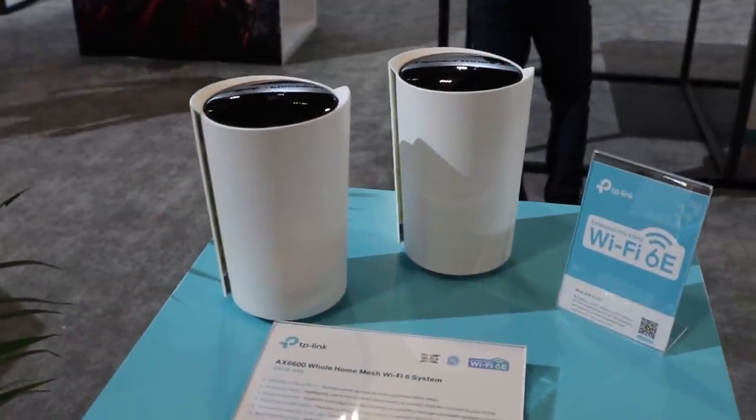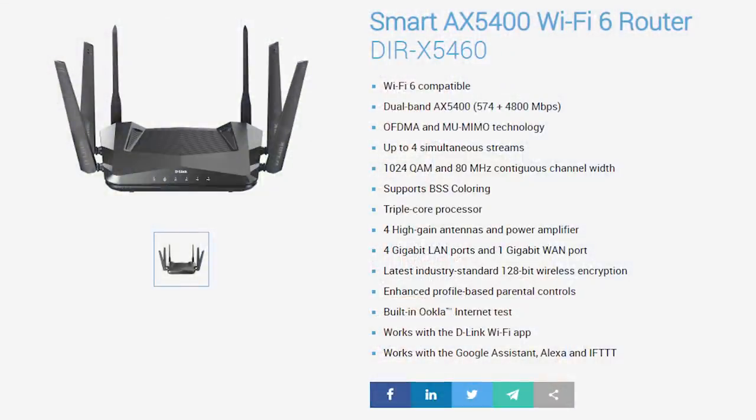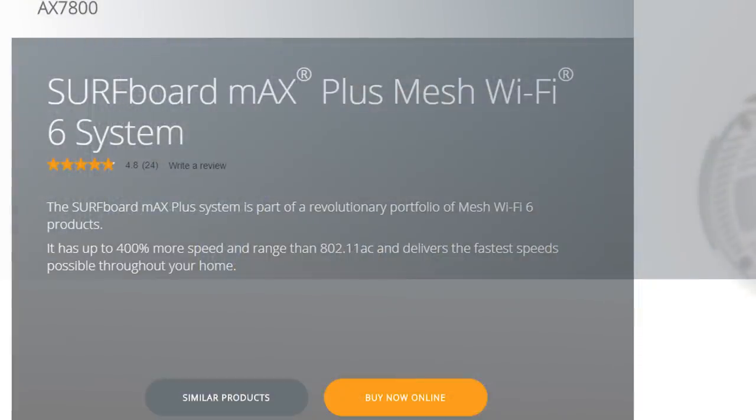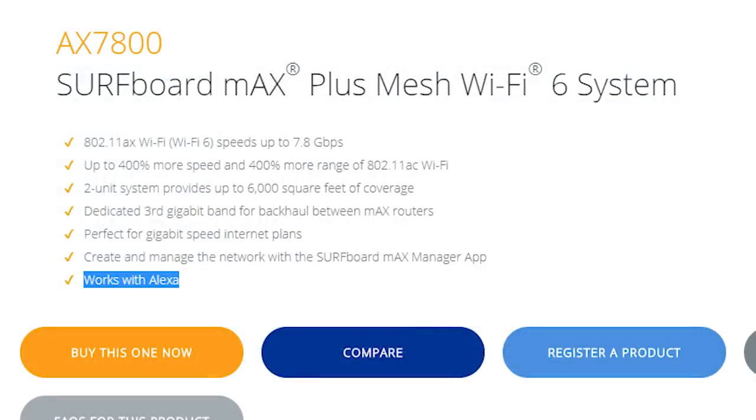Wi-Fi 6 and Wi-Fi mesh systems were out in force. TP-Link and their Deco mesh system actually got Amazon voice assistant capability where you can turn the guest network on and off. D-Link has a new Wi-Fi 6 mesh system called the 5400 with Amazon voice assistant right on board. A company called Aris has a whole Wi-Fi 6 mesh system where you can use Amazon's voice assistant to pause and unpause Wi-Fi access entirely and schedule the entire system.